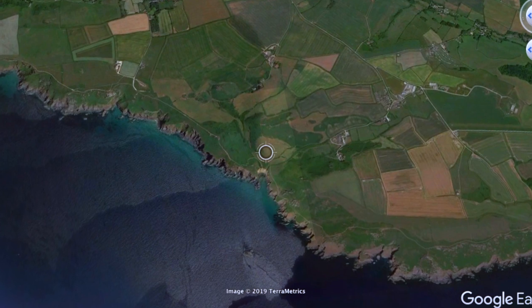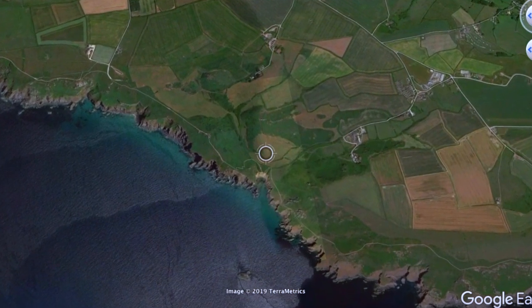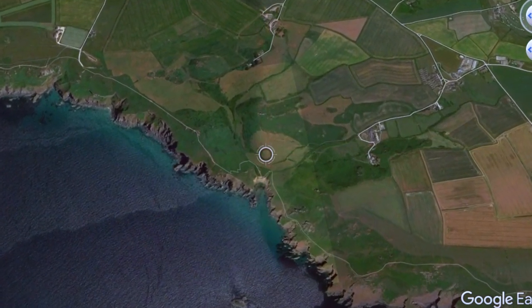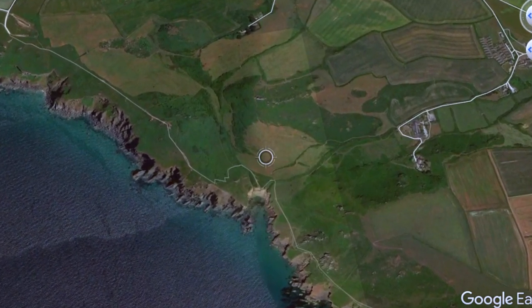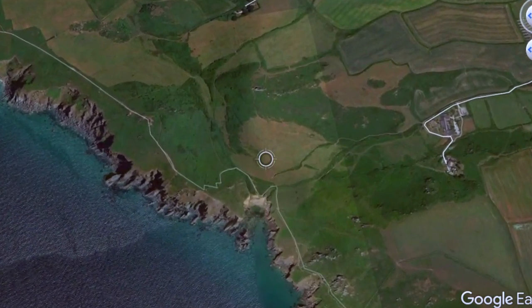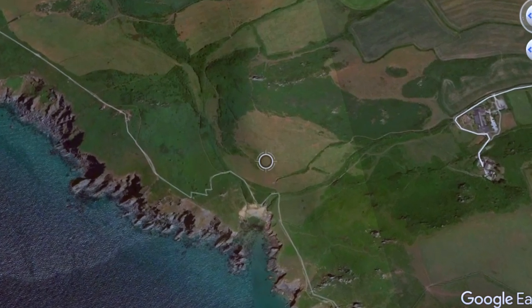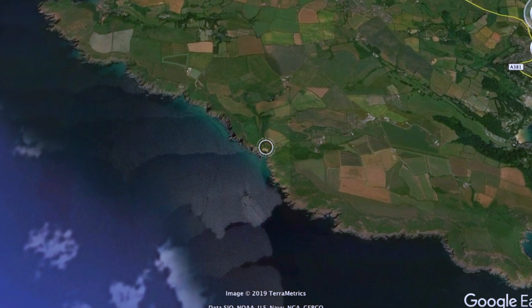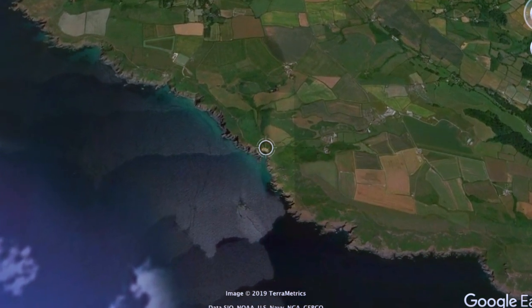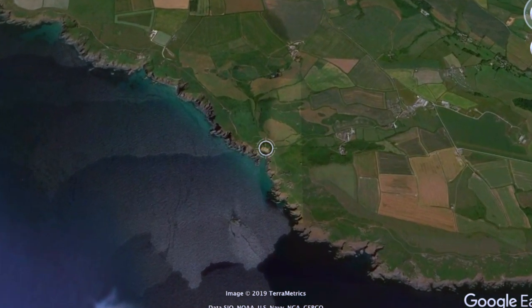That'll take you down to Sawmill Cove Spa, and just before that is a National Trust car park. You can see there — it's the only bit of beach really on that stretch of headland, that Bolt Trail there. It's a beautiful, beautiful mark with lots of potential for the fishing.